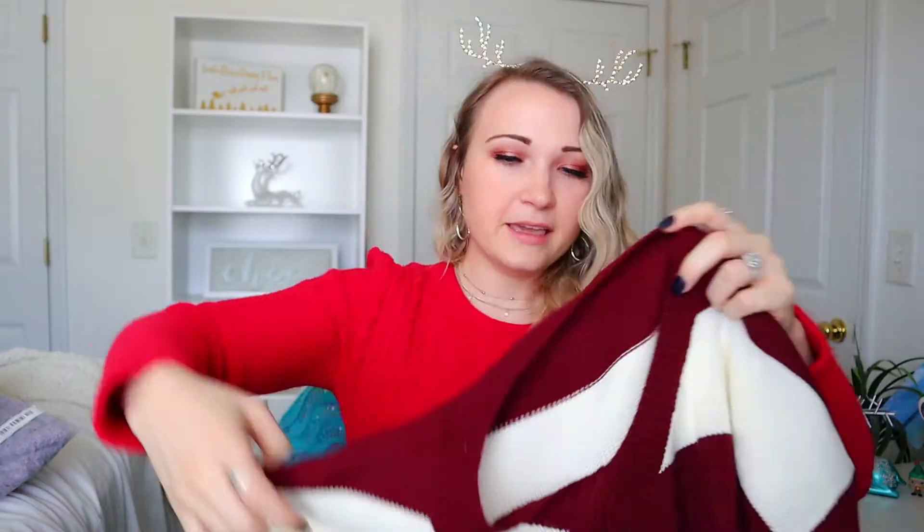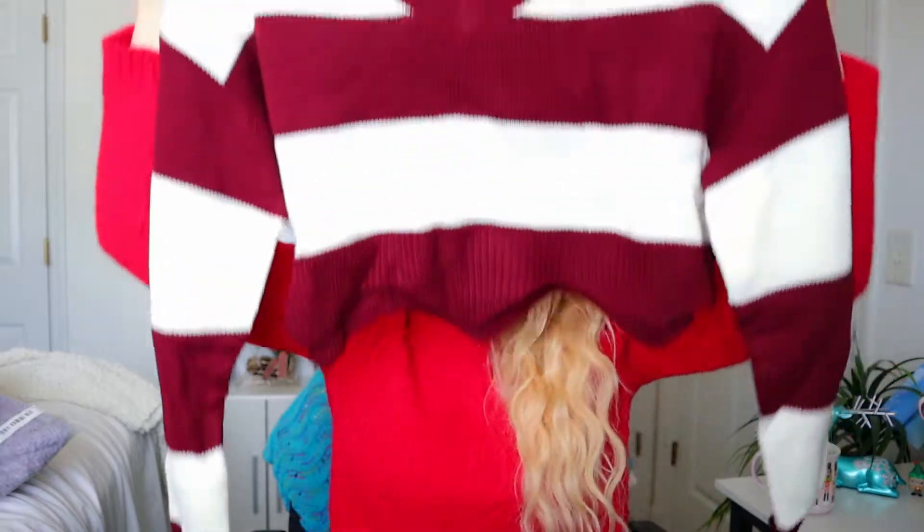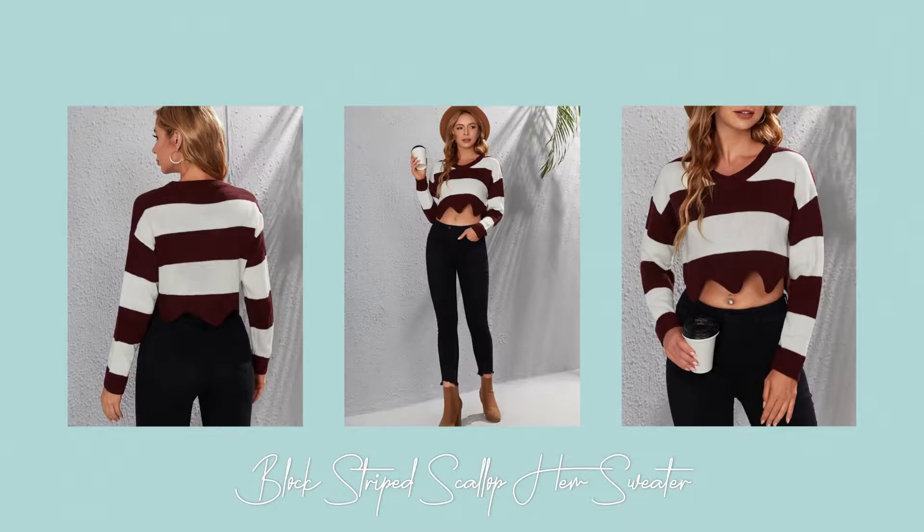I just have to say something about Sheen — I love their packaging, like these matte bags. This one doesn't even say Sheen, it says Emery Rose. This one is super cropped but really cute. It's not crazy soft but it doesn't feel itchy at all, so that's good. It's the Block Striped Scallop Hem Sweater. I got it in a size medium, regular $19, on sale for $6.89. I really like the scalloped hem — it's really wide so it looks like a slouch fit, which I think is the point.